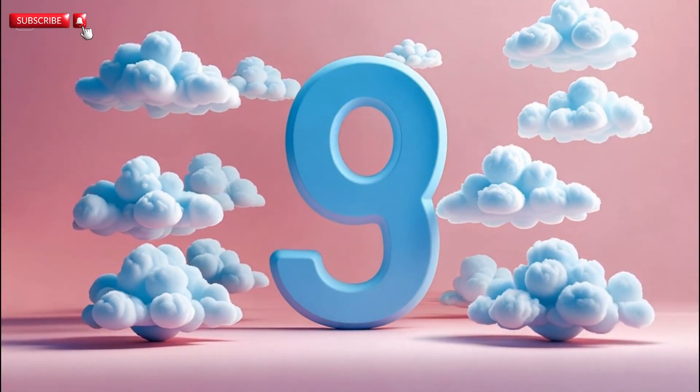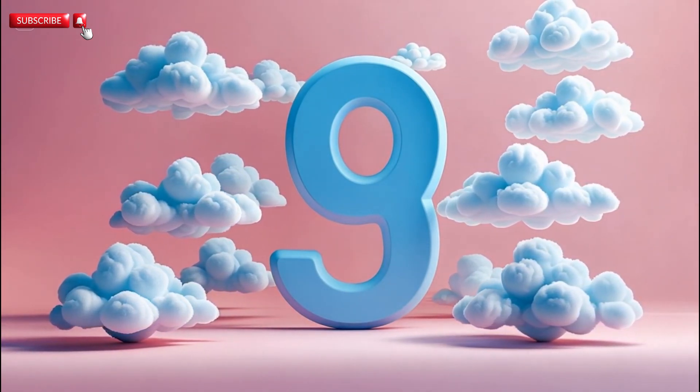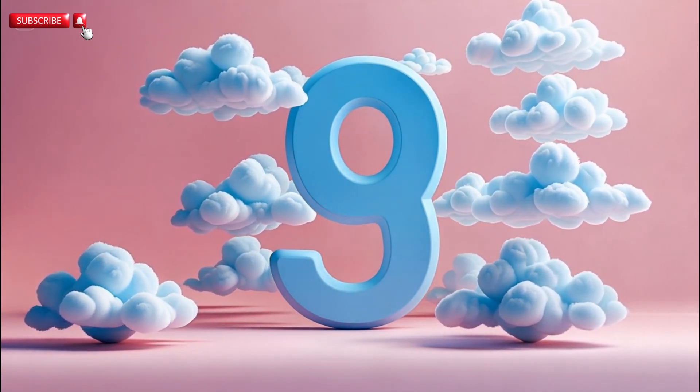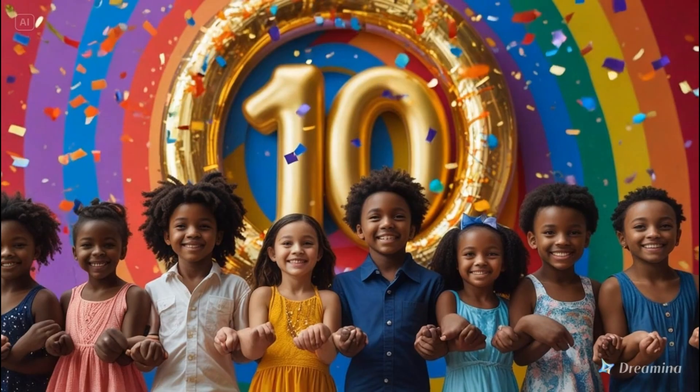Number nine. Let's count them. One. Two. Three. Four. Five. Six. Seven. Eight. Nine. Nine fluffy clouds.